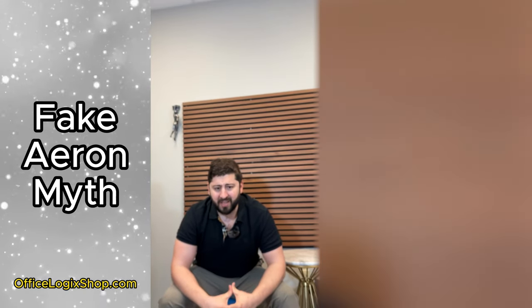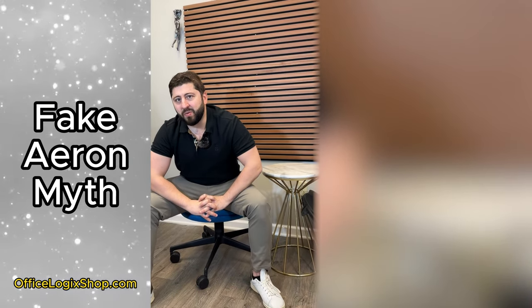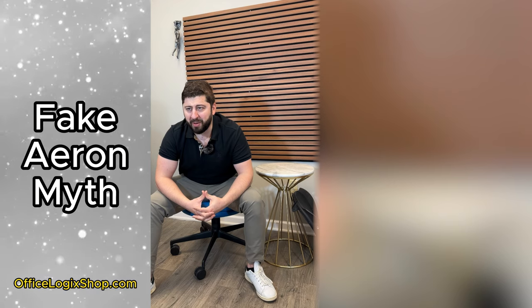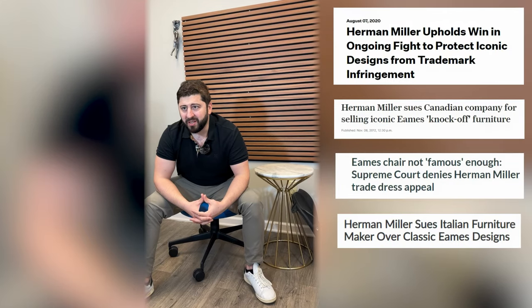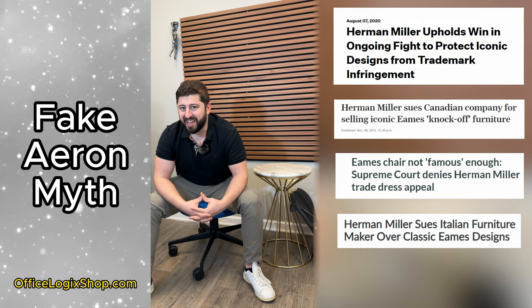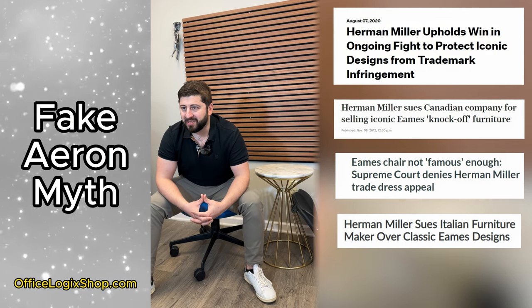Moving forward, let's talk about the economics of a fake Aeron. The reason why there is no fake Aeron out there is because of two primary things. One, there is the legal impracticality of making one. Herman Miller is very stringent and aware of their IP, and they protect it as they should.